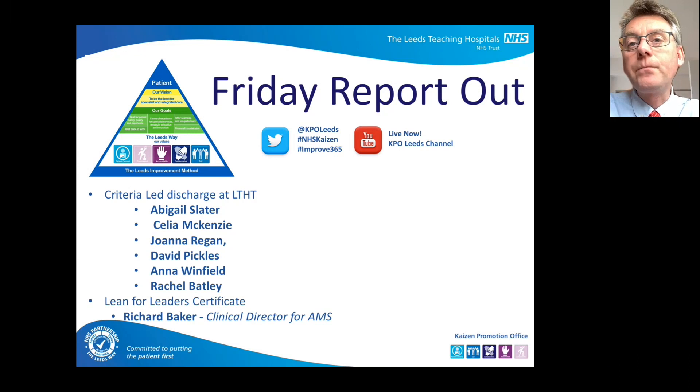Criteria-led discharge is really important, given all of the pressure and challenges we're facing in relation to urgent care pressures, flow, elective recovery, and COVID. And at the heart of that, obviously, is the challenge of developing and improving our discharge arrangements. So really pleased to welcome all of the team on this one.